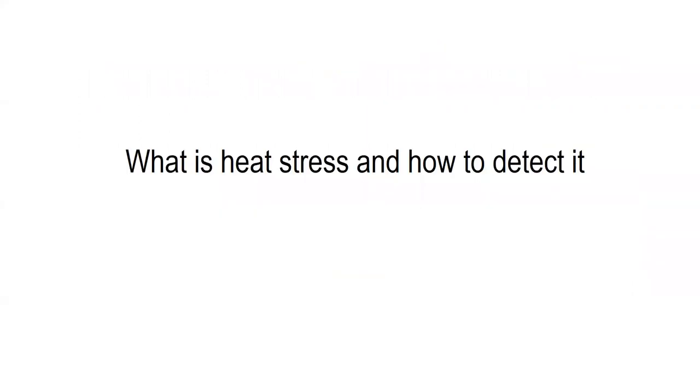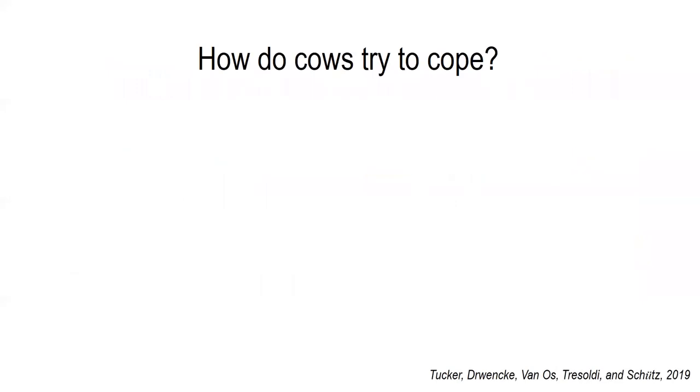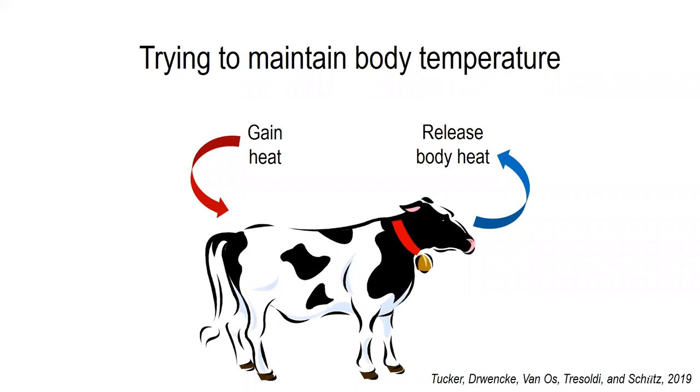Now I want to dive a little bit further into what is heat stress and how can we detect it. In order to avoid heat stress, cows will work to cope with their environment. When I'm referring to coping, I'm talking about the various natural mechanisms that cows utilize in order to try to deal with hot weather. Cows need to maintain their body temperature within a certain range in order to perform bodily functions, very similar to humans or pretty much any other animal. In order to do this, they have to balance the heat that they gain from the environment by releasing excess body heat.